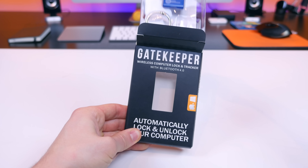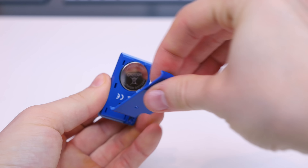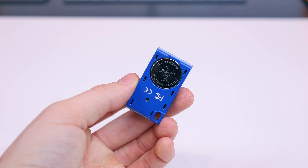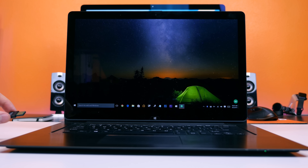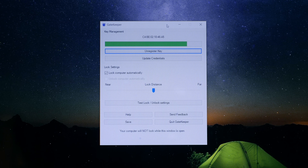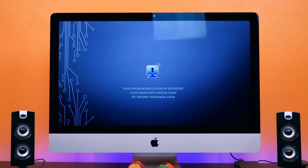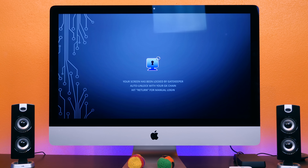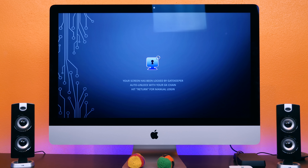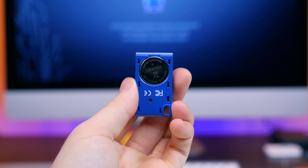The last product is the Gatekeeper, a wireless computer lock and tracker with Bluetooth 4.0. It automatically locks and unlocks your computer based on your proximity. You just plug the USB into your computer, register it with the keychain, and you're set. You can use the Gatekeeper software to customize the proximity distance for locking and unlocking. If the USB connector is removed from the computer, the computer locks itself so no one can access your files. For about $50, the Gatekeeper is a great way to keep your computer safe and secure.